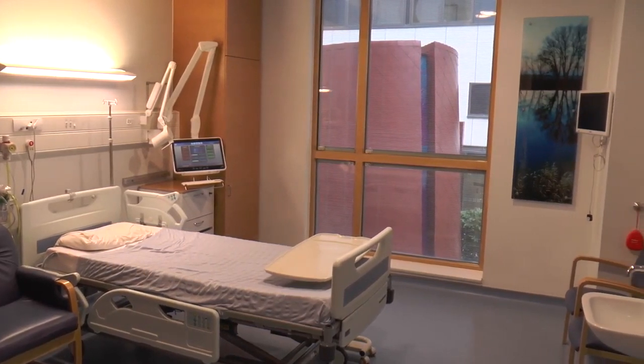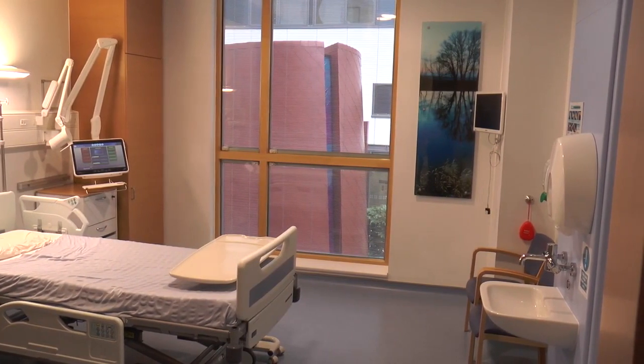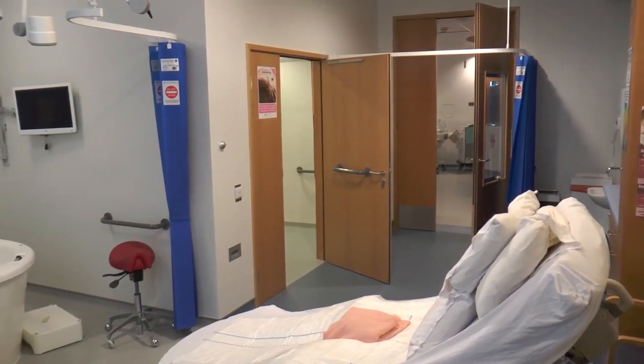You are encouraged to have an active birth using birthing balls and various different positions. There are also two birthing pools in the midwifery-led suite.